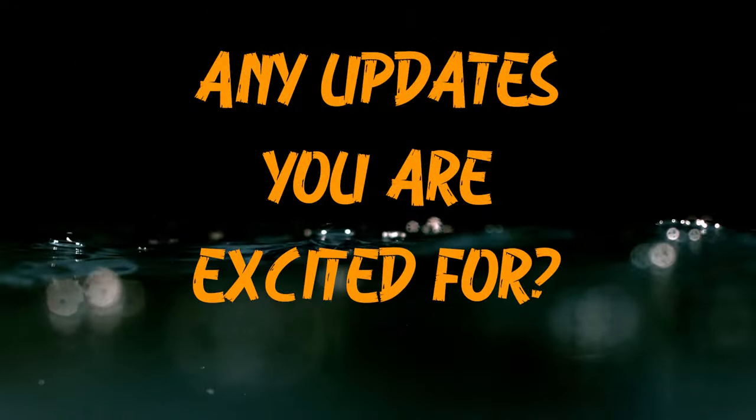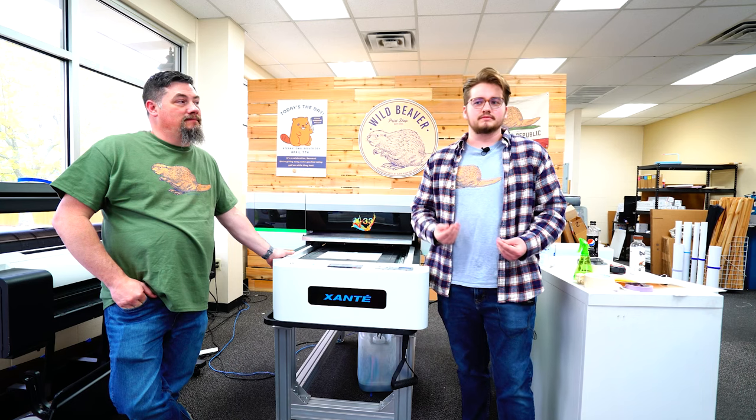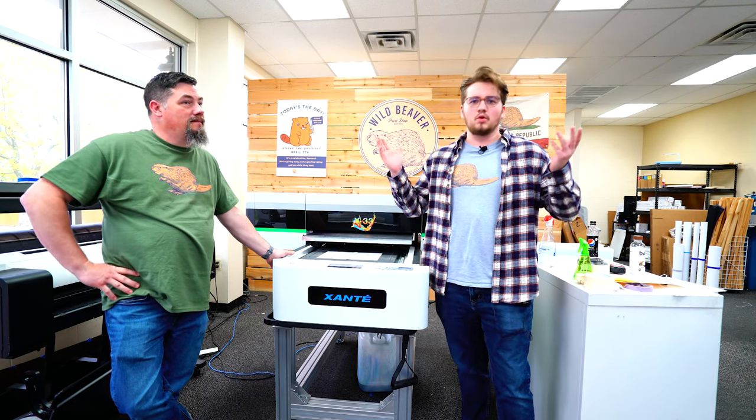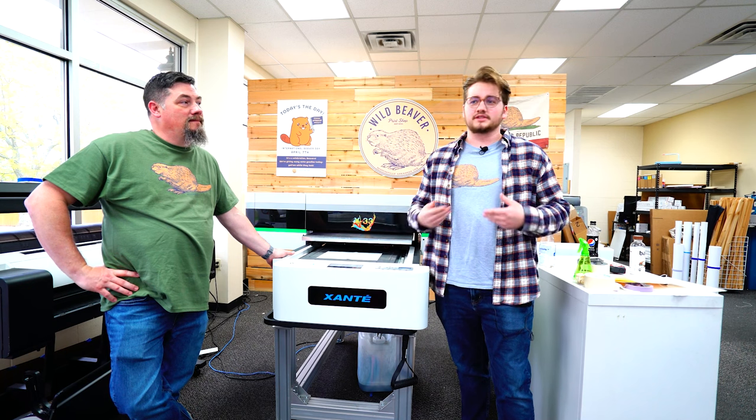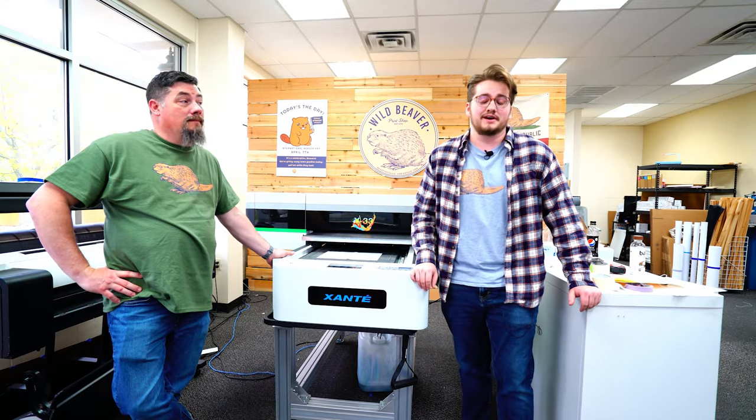When Balen was here installing the X33, he mentioned they're working on a Braille printing system using this software, and that blew our minds. He told us it's going to come free down the road once they get it finalized. We're really looking forward to it and excited to try it out.